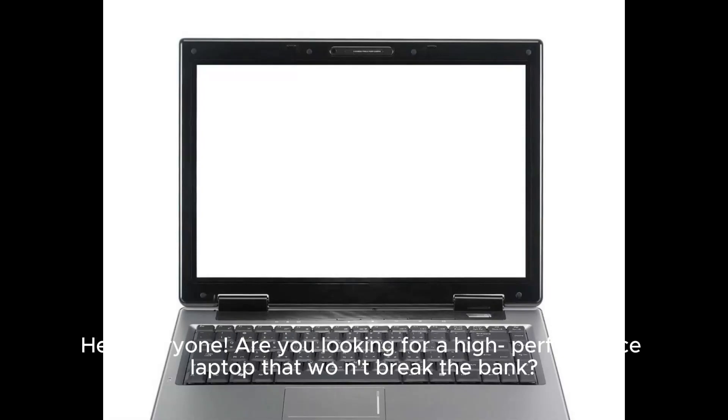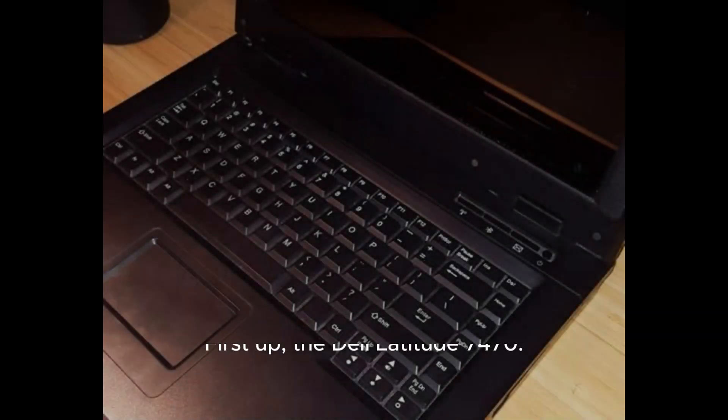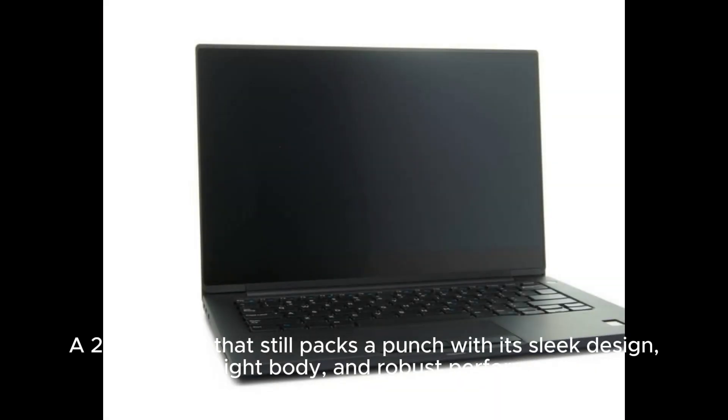Hey everyone, are you looking for a high-performance laptop that won't break the bank? Let's explore the Dell Latitude series. First up, the Dell Latitude 7000470, a 2016 model that still packs a punch with its sleek design, lightweight body, and robust performance.